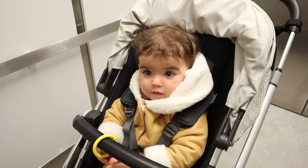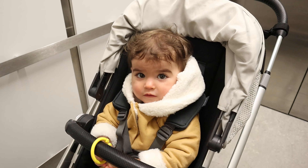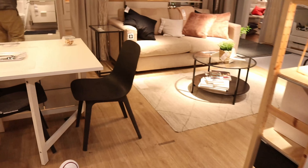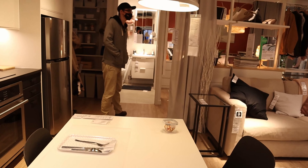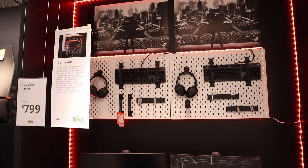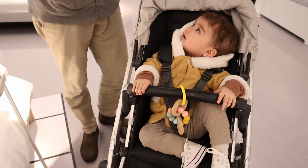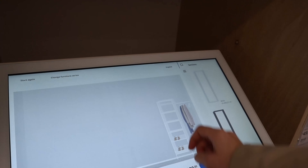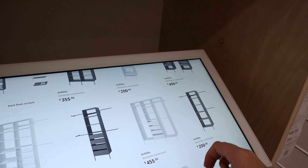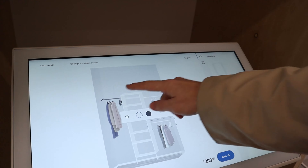Are you ready to go to IKEA? IKEA! Let's go, let's go!